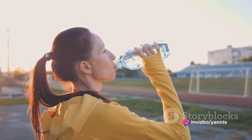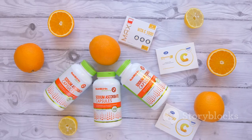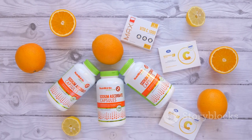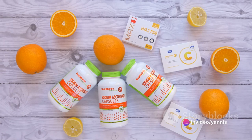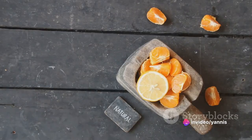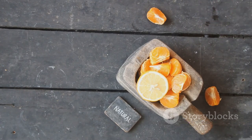Now let's talk about hydration. Water is essential to all bodily functions, including muscle recovery. When you sweat during a workout, you lose water and electrolytes. Rehydrating after a workout helps restore fluid balance, regulate body temperature, and support muscle recovery. So make sure you're drinking plenty of water before, during, and after your workout.